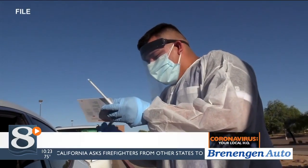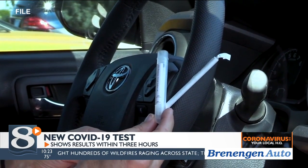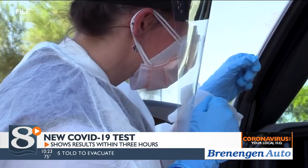A new Covid-19 test is showing promise. Researchers from the Yale School of Public Health created a saliva test that shows results within three hours. It's also less uncomfortable compared to the nasal test and cheaper, costing about $10.